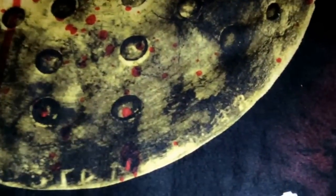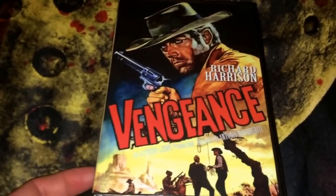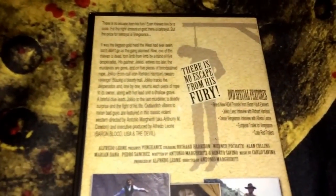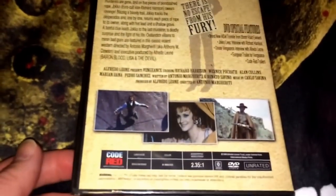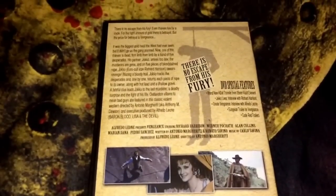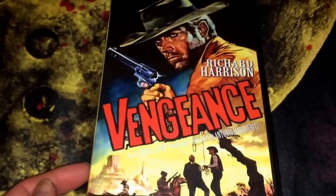I got a couple DVDs from Bill Olson — I have a couple more packages coming from him that I'll probably unbox later this week. The first one is Vengeance, a spaghetti western, spy number 93 Code Red, from 1968, right around the time of spaghetti western glory when Clint Eastwood was making his films and there were a lot of westerns going on. Looking forward to checking out Vengeance.